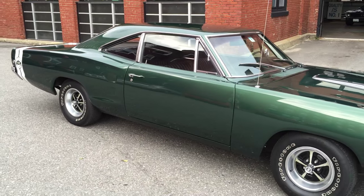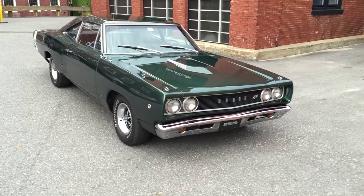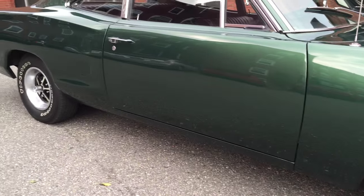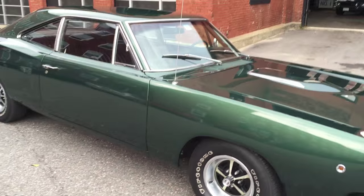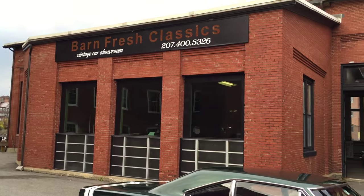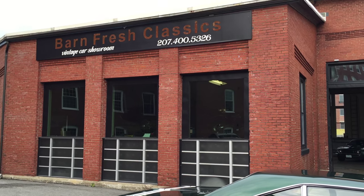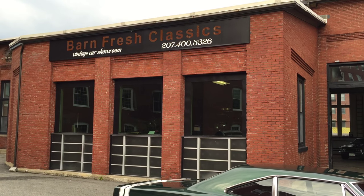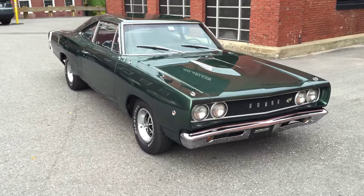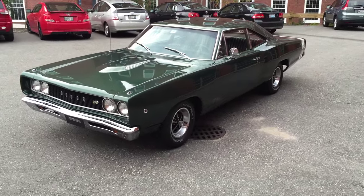For the price I'm asking — under 30 grand — it's hard to find a real Super B under that, especially being this clean, a four speed, the right color. Again, look at that paint — you can see all the buildings behind me. If you've got any questions give me a call at 207-400-5326. If you want more pictures or more videos, just call me and I'll make the experience as easy as possible. Don't miss out on this one guys — I don't think it's going to last too long. You've been looking for a Super B at a reasonable price? This one's it. Give me a call.